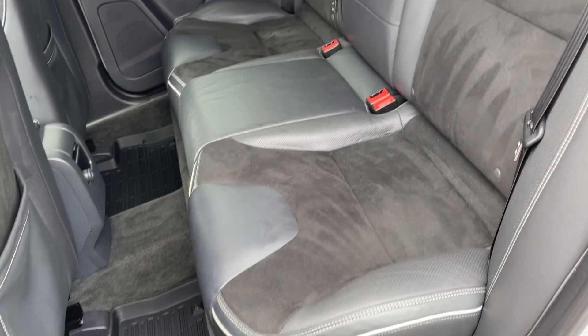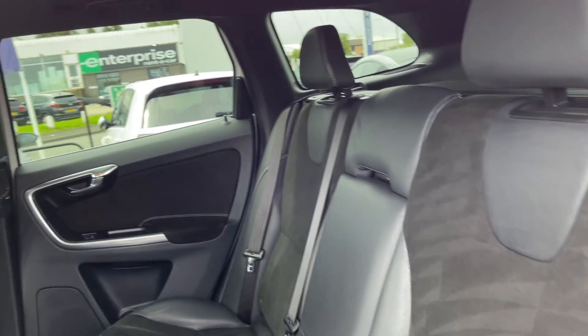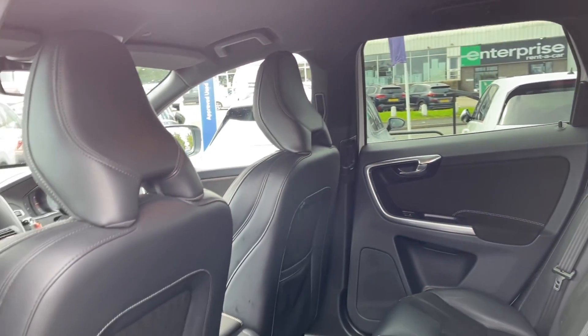Into the rear seats, you can see you've got the part suede, part leather upholstery. You do have ISOFIX points available on the outer rear seats if you need them.